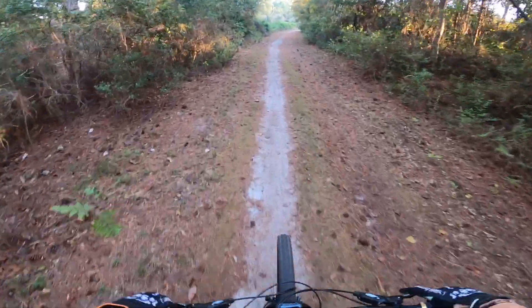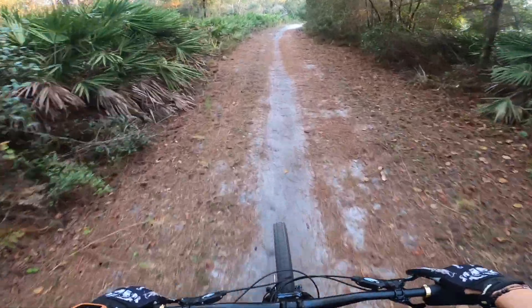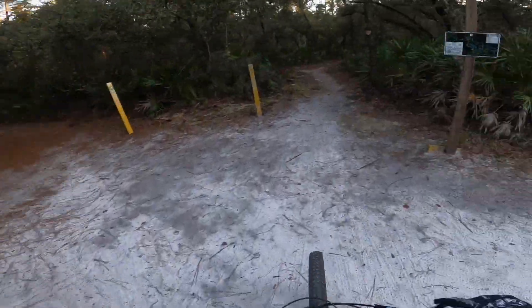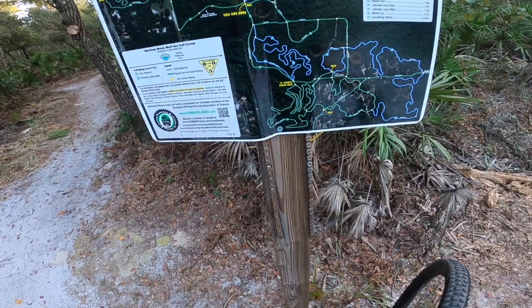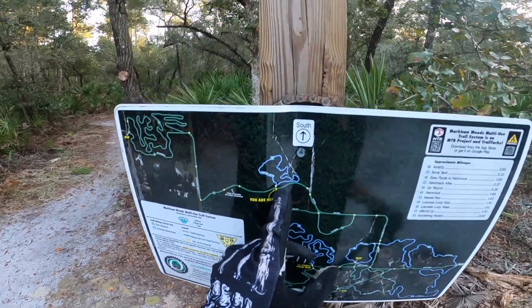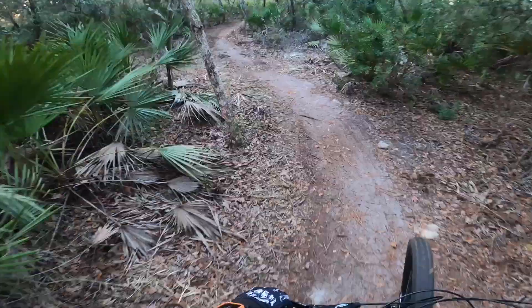Right now I'm on a utility road that you actually have to take to get to the other trails that I'm headed to. Oh, look at that deer go! Actually I went a little further than I planned to go. I did Gator Back, but I actually wanted to do Kessel Run. So right now I'm here, which is at Something Rotten. Let's do it.